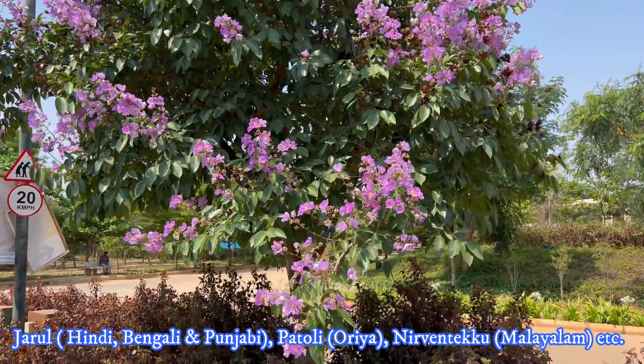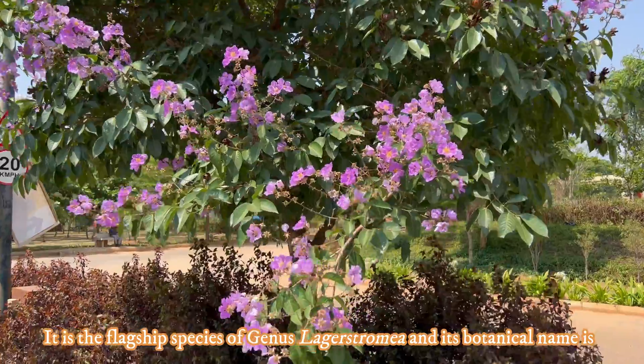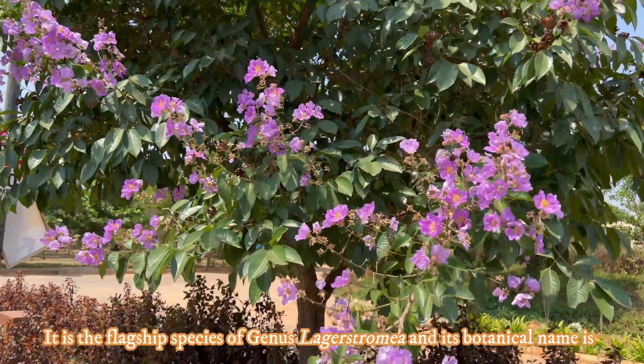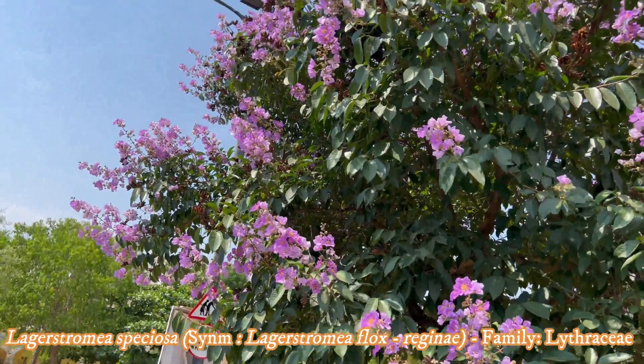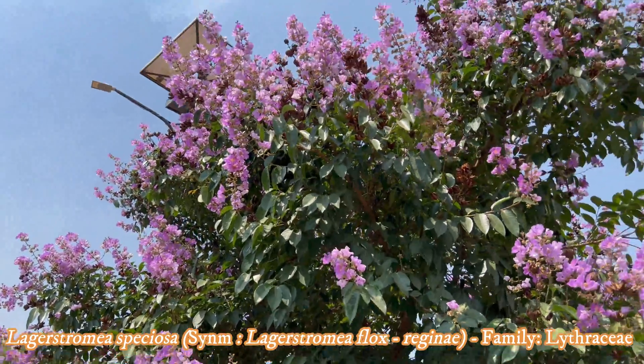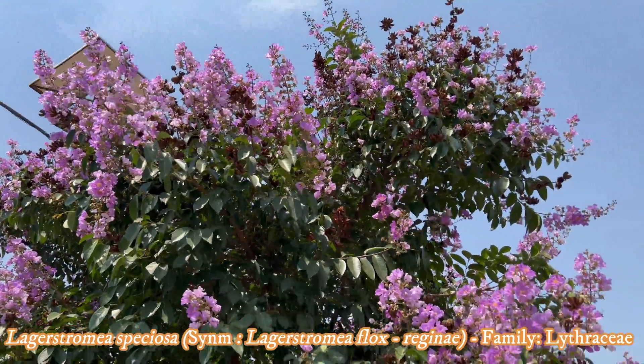It is the flagship species of genus Lagerstroemia and its botanical name is Lagerstroemia speciosa, with synonym Lagerstroemia flosreginae, belonging to the family Lythraceae.